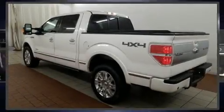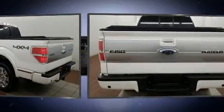You're going to love the 2013 Ford F-150. This four-door six-passenger truck has just over 90,000 miles.